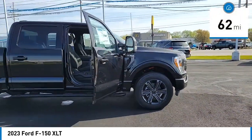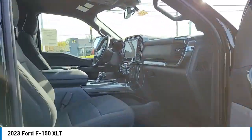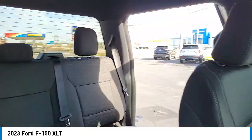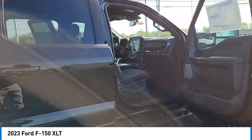Here are some of this vehicle's great options: electronic stability control, alloy wheels, brake assist, traction control, remote keyless entry, rear step bumper, fog lights, four-wheel disc brakes, front-wheel independent suspension, speed control.